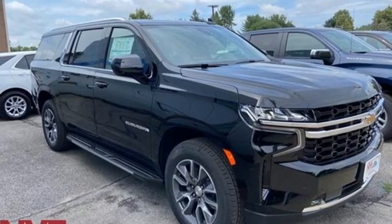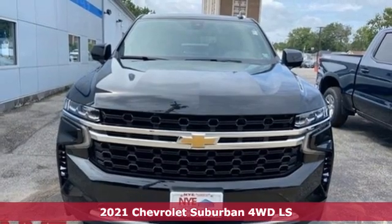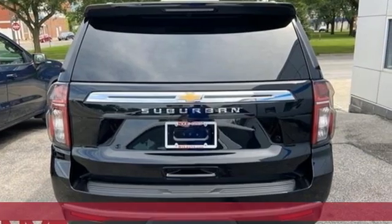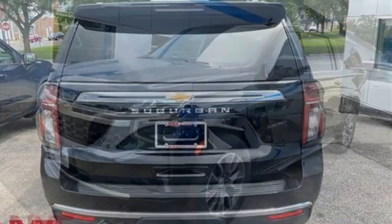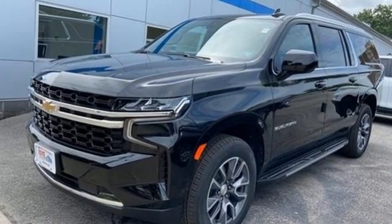It's a new 2021 Chevrolet Suburban. The Chevrolet Suburban is the American original with no equal. The spacious interior offers a place for everything and everybody, any way you fold it. And with features like these, every drive is a pleasure.